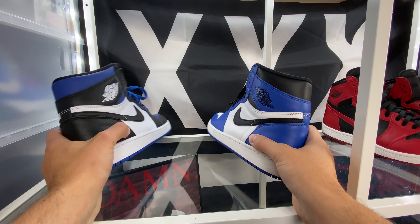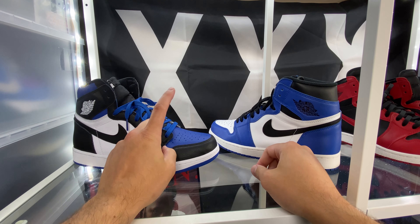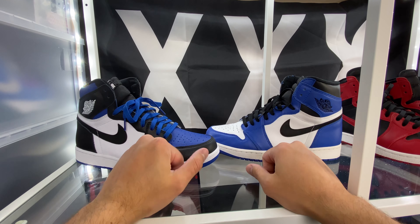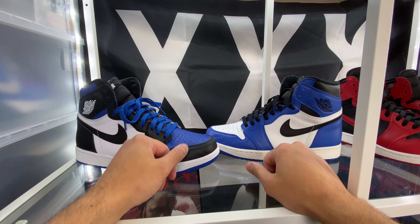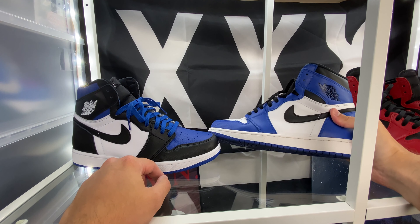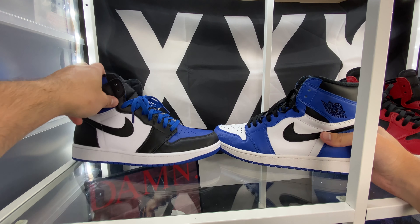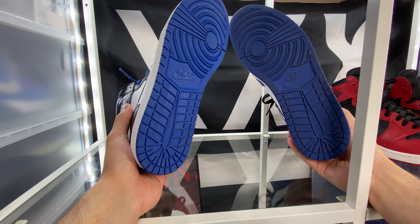That's the other difference as far as the color blocking. Now the colors themselves — the Game Royal on the Royal Toes is a little bit deeper, a little bit darker than over here on the Game Royals, which is a little bit lighter. Not really a good or bad thing — if they're not right side by side each other you're not even really going to notice. But then also the midsole — this could just be because these are older and I've worn them outside a lot, but the white between these two is different. This is definitely a cleaner, truer white over here on the Royal Toes. And then the outsole you can see is a different color too.